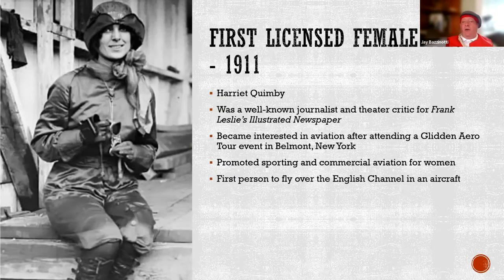Boston had the first licensed female pilot in the world, Harriet Quimby. She was a journalist for Frank Leslie's Illustrated newspaper. Frank Leslie started his paper in 1855, and it became one of the most powerful national papers in America, hiring dozens of wood engravers and photographers and covering Civil War battles and city ghettos. It hired many famous people, including Harriet Quimby and even Norman Rockwell, who got his start at Frank Leslie's Illustrated newspaper.